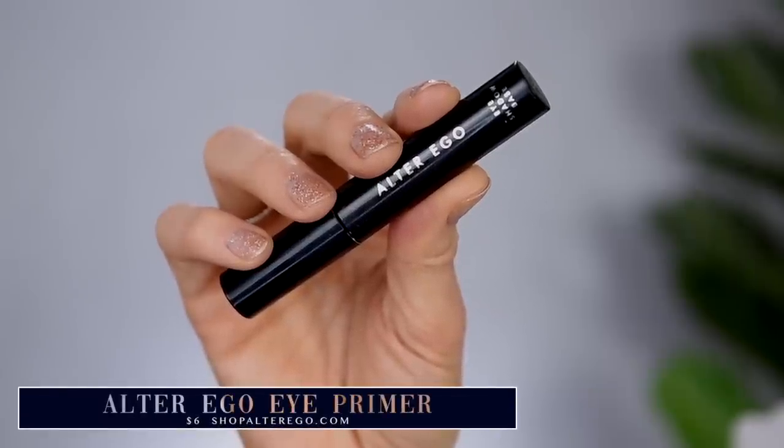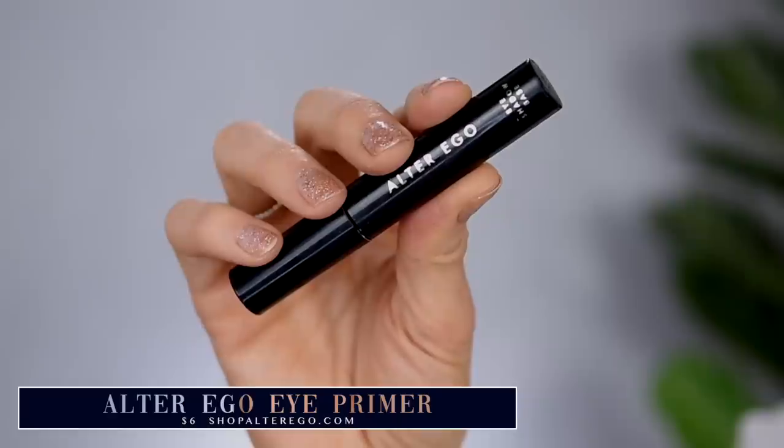Before I move into concealer, I want to add a little bit of eyeshadow primer. I'm going to take my Alter Ego eyeshadow primer. I believe this one is about $6 on the Alter Ego website. I really do like this primer. If you're interested in one of their eyeshadow palettes, which I often talk about and recommend — I just did a video featuring these and ironically I didn't even use their primer in that video. But this is one of my most reached for eyeshadow primers lately.